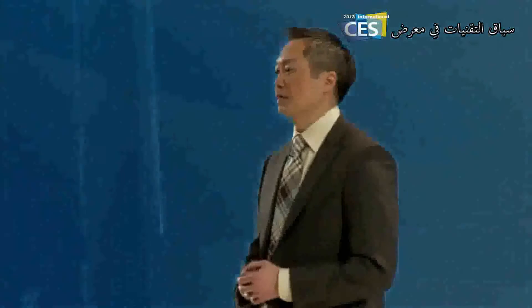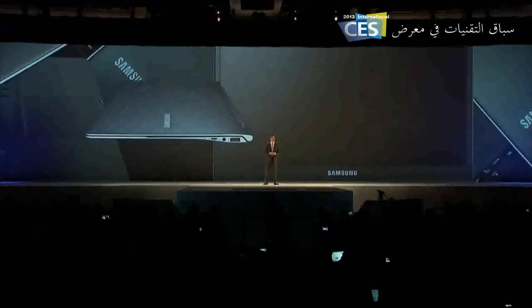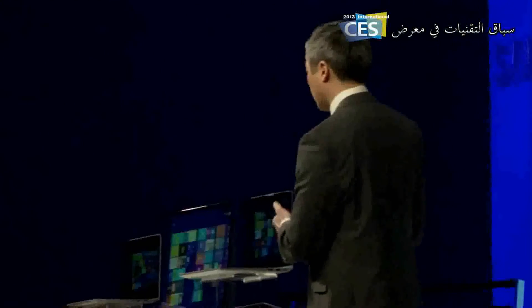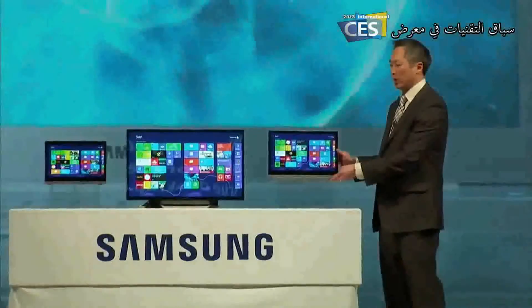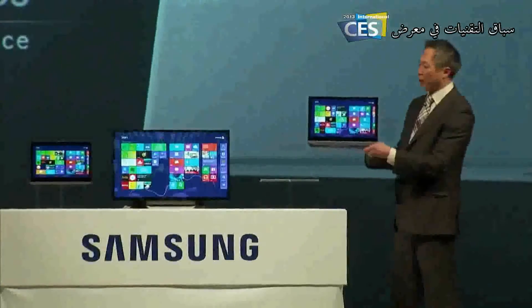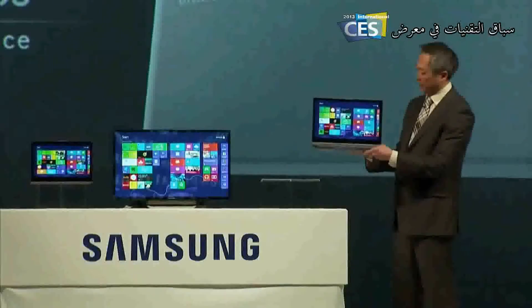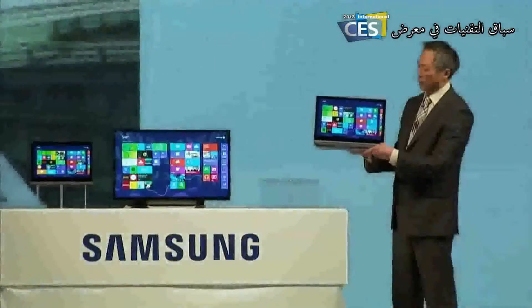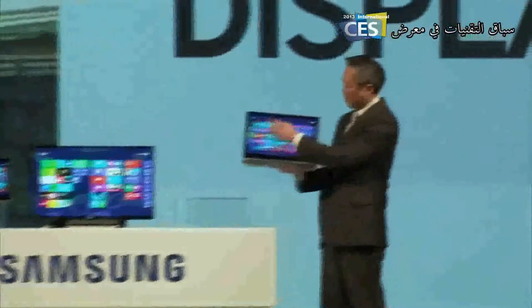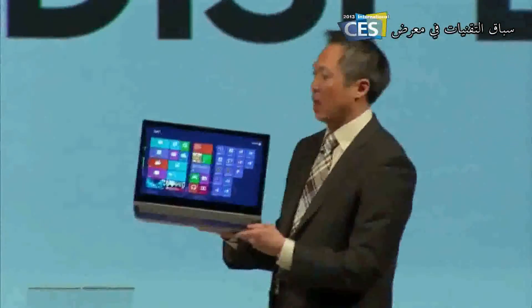We're bringing the wow back to PC. The Samsung Series 9 notebook was a landmark example of this. Here is the Samsung Series 7 Chronos — the new premium notebook that makes computing exciting again. This multimedia powerhouse has quad-core performance to act as a true desktop replacement, with a 15.6-inch Full HD display with 10-point multi-touch that makes work and entertainment a blast.